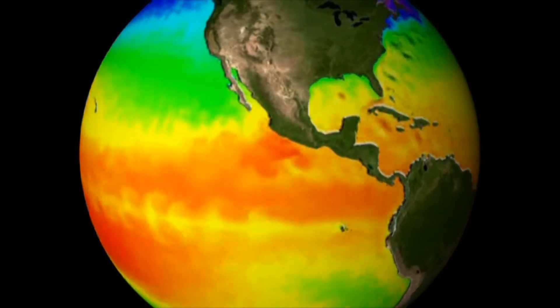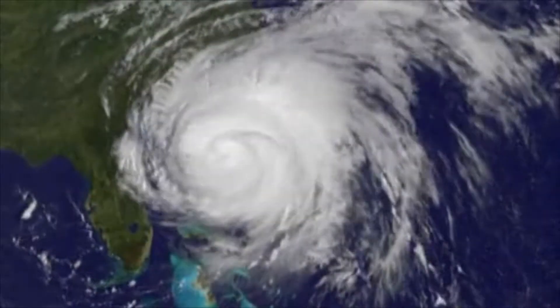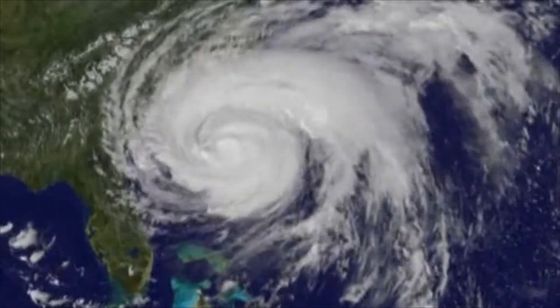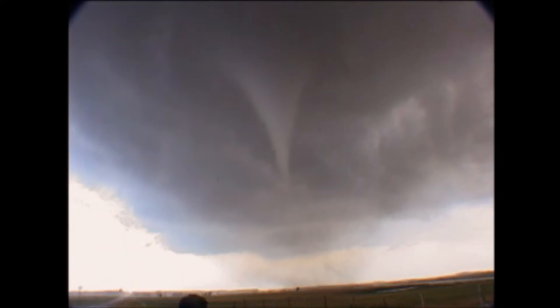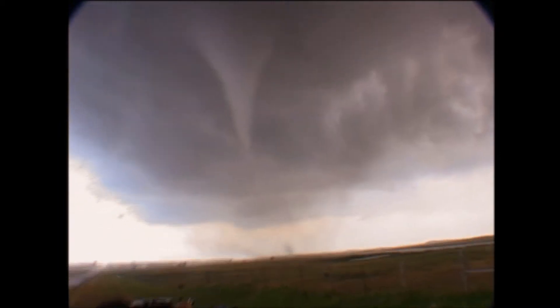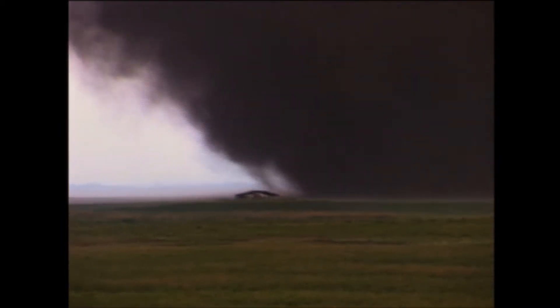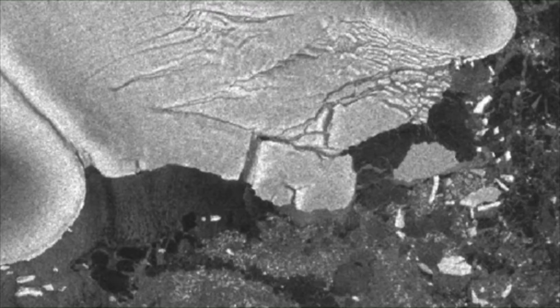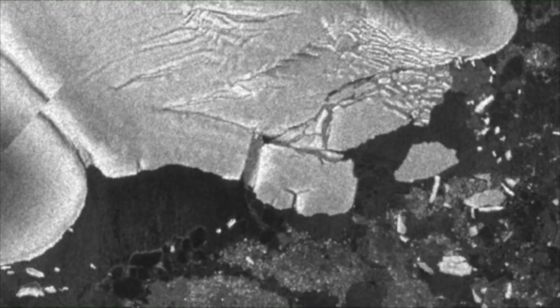We hear about the large-scale effects of climate change all the time now. We're hearing reports of flooding, landslides, tsunamis, and the increasing number and strength of hurricanes and tornadoes across the globe. We see footage of polar ice caps melting and glaciers receding, but how is climate change affecting us in our daily lives?